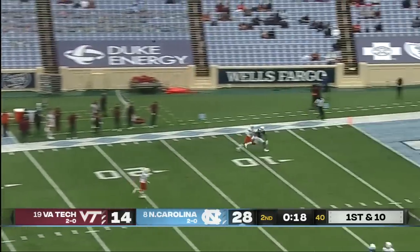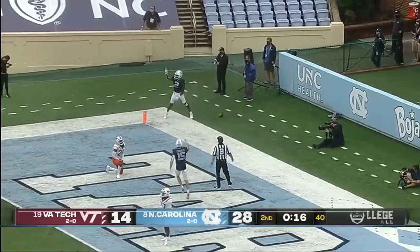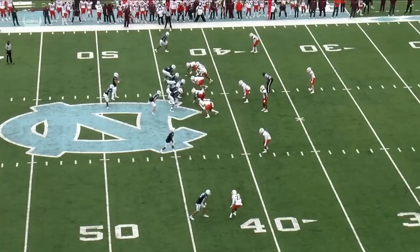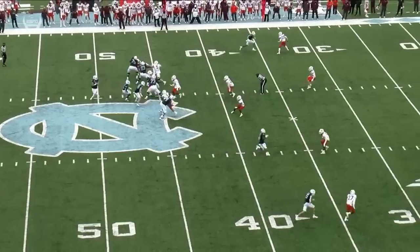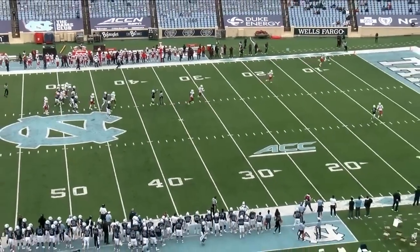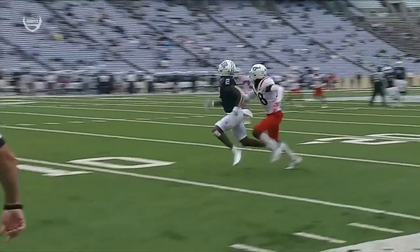Howell going to look for the end zone — he's got a one-on-one and he drops it in to Dyami Brown for the touchdown. Watch when he gets to about the 35-yard line — the little stab into the ground right there freezes that defensive back, and now it's one-on-one football downfield. Great job by Howell again giving his guy an opportunity.